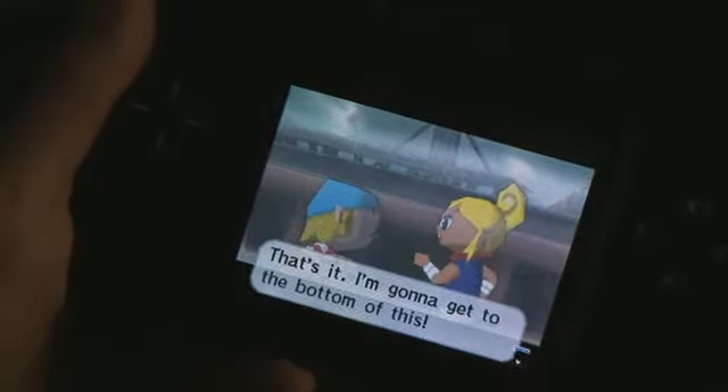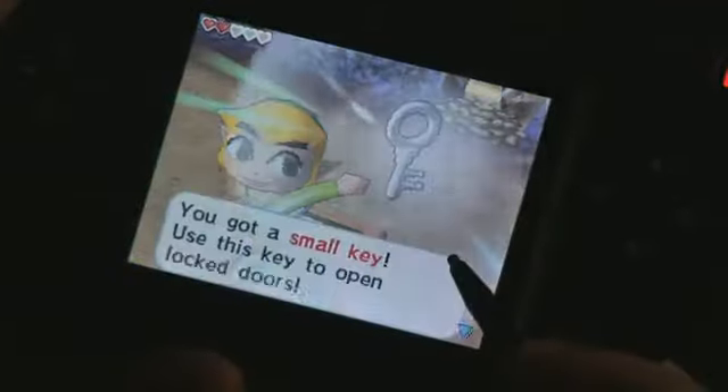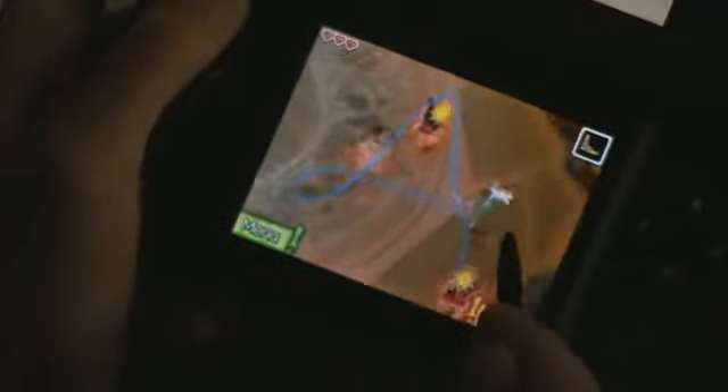You — that is Link — start on board a ship with Tetra, who quickly gets into trouble and is captured by a ghost ship. As you'd expect, you must travel from island to island, exploring, solving puzzles and defeating bad guys, to unravel the mysteries of the ghost ship and rescue the damsel in distress.